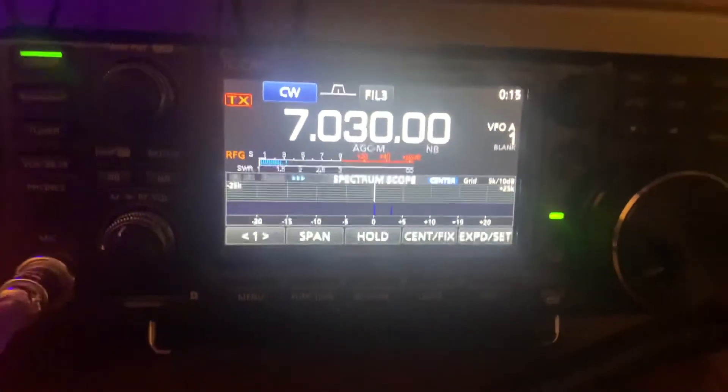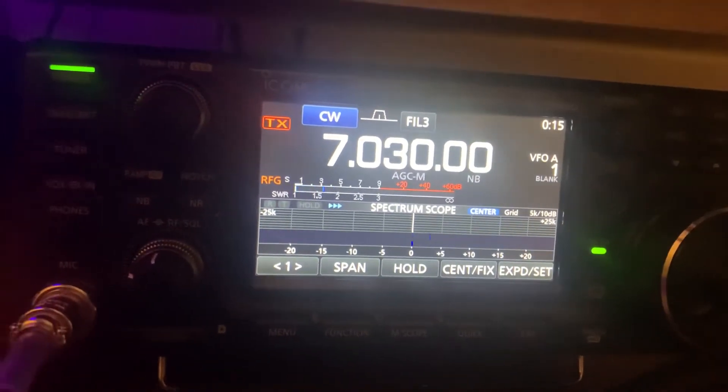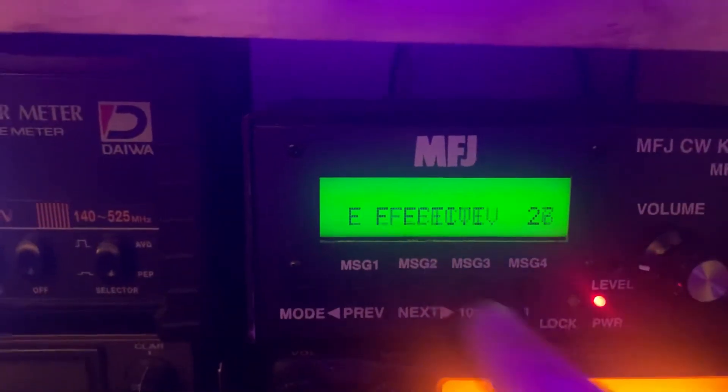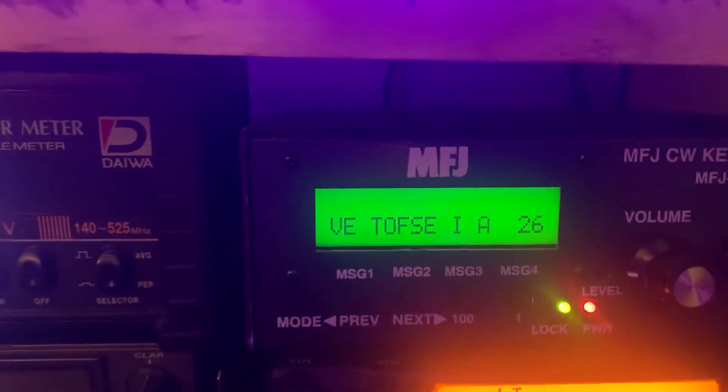And this is not W1AW, I checked. This is somebody sending Morse through the airwaves. But it'll start to do stuff like that if the signal kind of comes in and out, and then it'll start to pick up every other word.